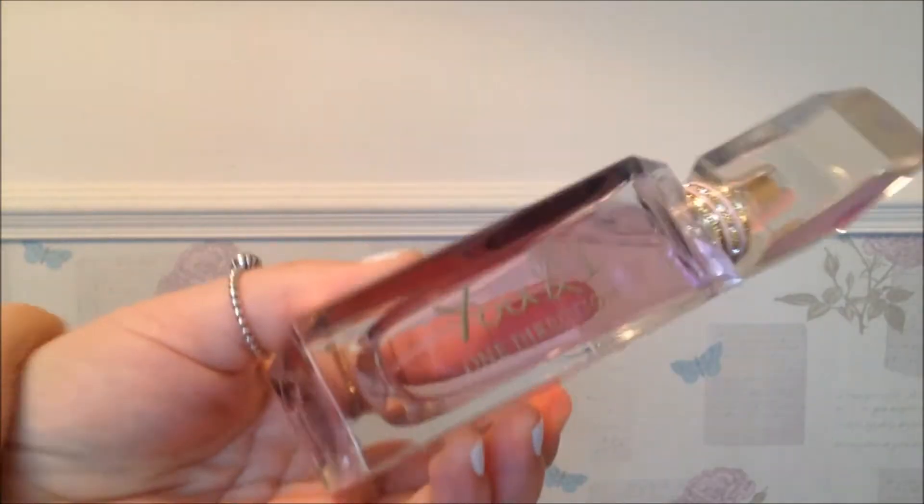First I'm just going to do perfumes and body sprays and stuff. So the first thing is this One Direction You and I perfume. I've been wearing this perfume maybe three to four times a week. I like to wear it with some other ones. But yeah, it's a really cute bottle and I just love it!